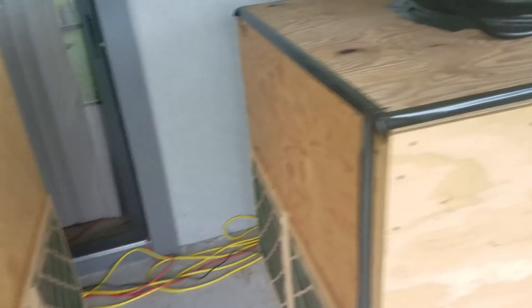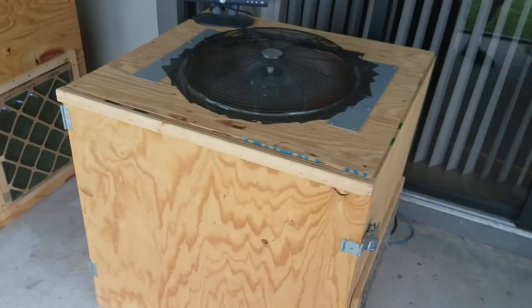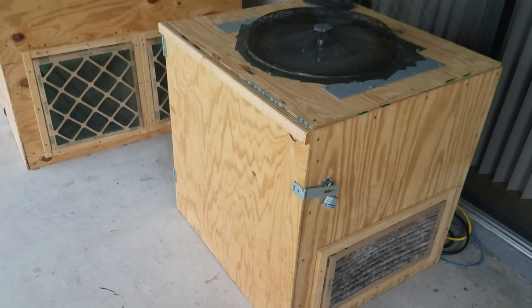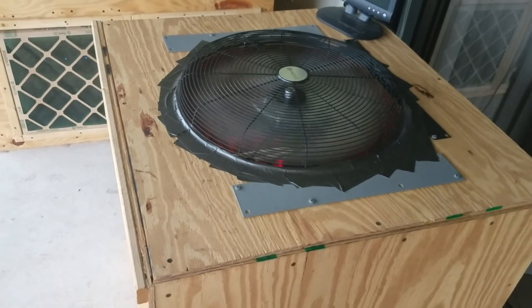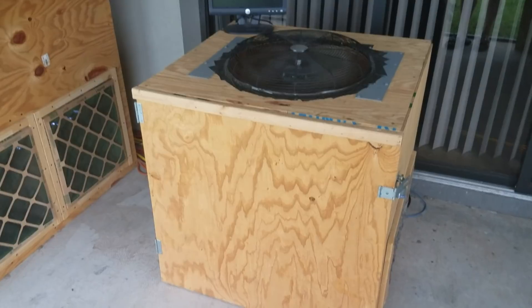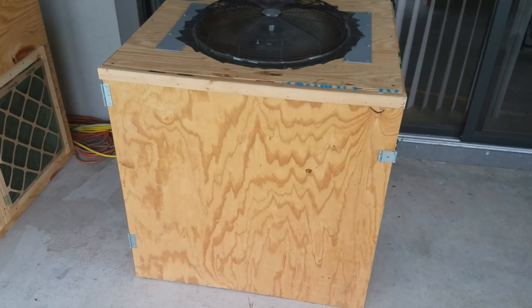I've had lots of questions about which of my three boxes I like best for cooling. This one is the best — it's a three-foot by three-foot square box. This box keeps my rigs the nicest and coolest. It uses a 40 to 45-dollar fan, the rest is just made of two-by-fours and plywood. These rigs run at about 64 to 65 degrees Celsius in 100-degree heat.